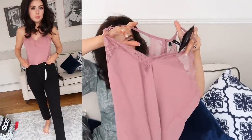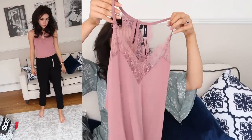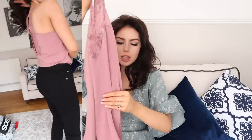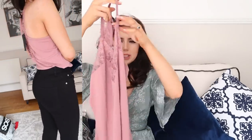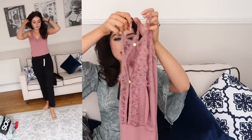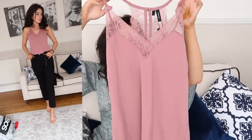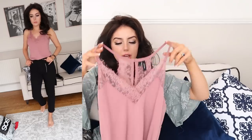This is from Vero Moda and it's in a size small. It's this beautiful kind of minky — dusky, minky pink. It's a very pretty stretchy, almost jersey material — imagine jersey mixed with silk — and it's got this eyelash lace detail all around the front and a racerback detail down the back with little straps. I've been needing just a few little camis and I need to get this in white and black as well. It was really reasonably priced, about £15.